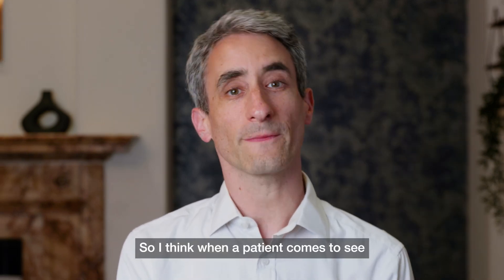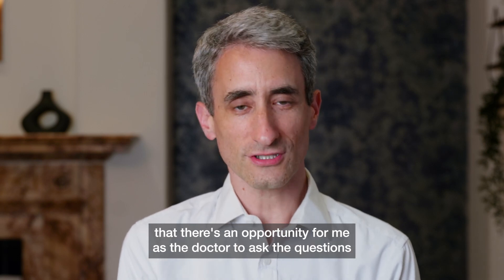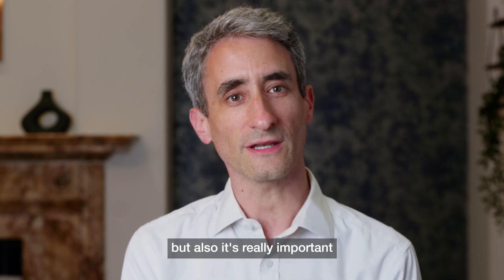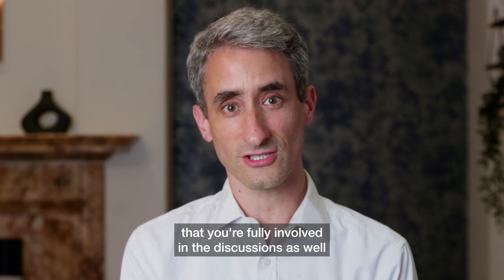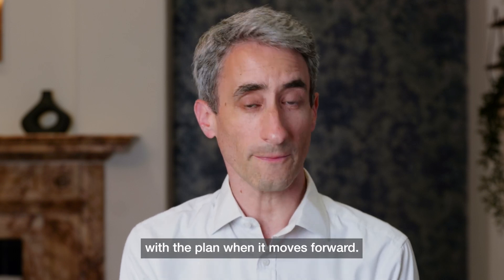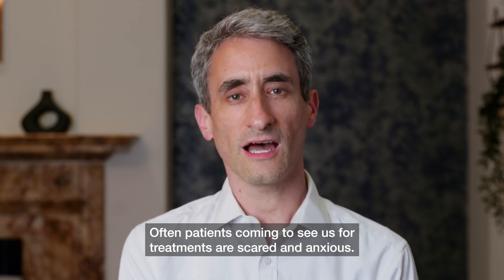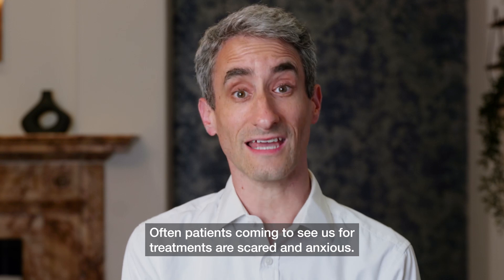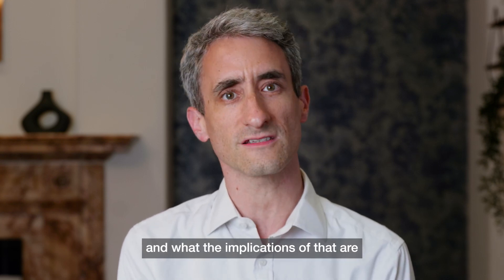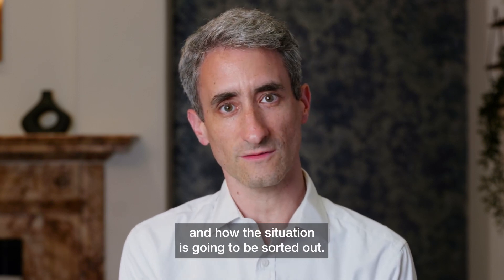When a patient comes to see a doctor it's really important that it's an open discussion — an opportunity for me as the doctor to ask the questions I need answered to make the right decisions for you, but also it's really important that you're fully involved in the discussions and that your questions are answered. Patients coming to see us for treatment are often scared and anxious; they've been given some bad news about their disease and come to see us wanting to know what the plan is and how the situation is going to be sorted out.